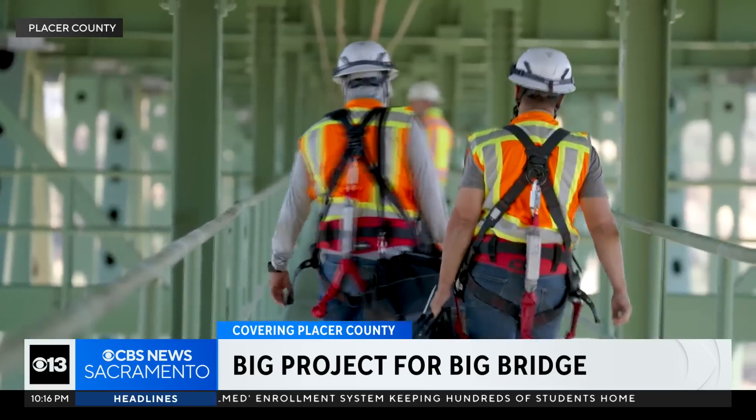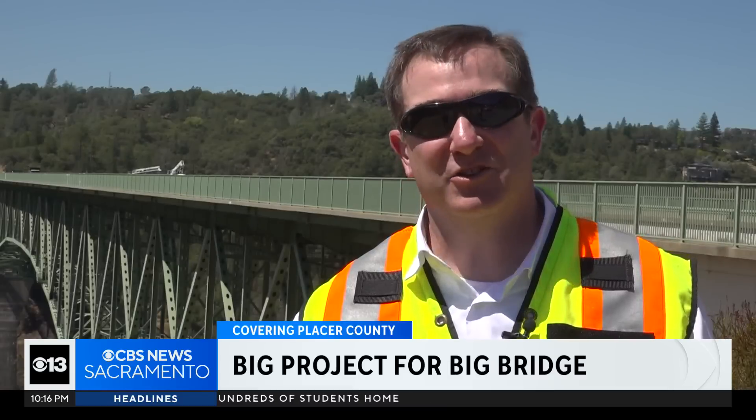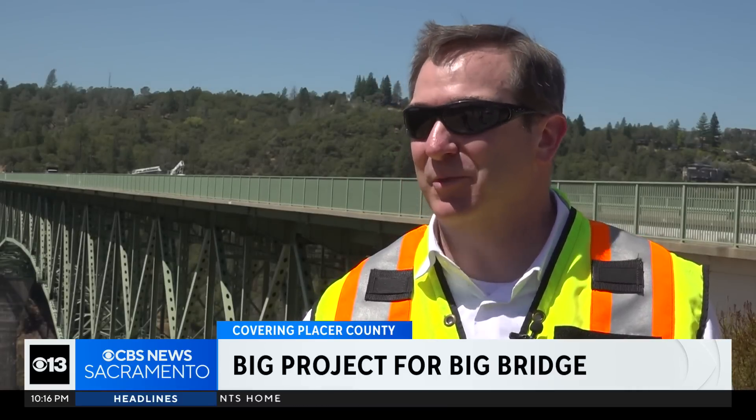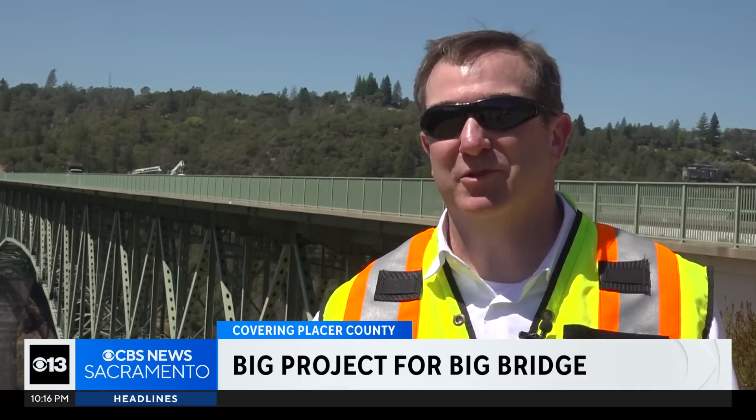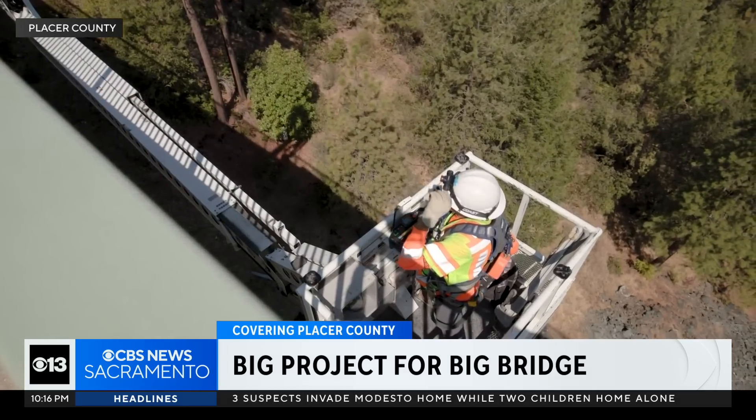Crews say inspecting all 282 welds may take up to nine months. It's a huge structure, so one of the biggest and most complicated efforts is just making sure we get the engineers and inspectors where they need to be to do the testing. The project will cost about $6.2 million, with 80% coming from federal funds and the other 20% from local tax dollars.